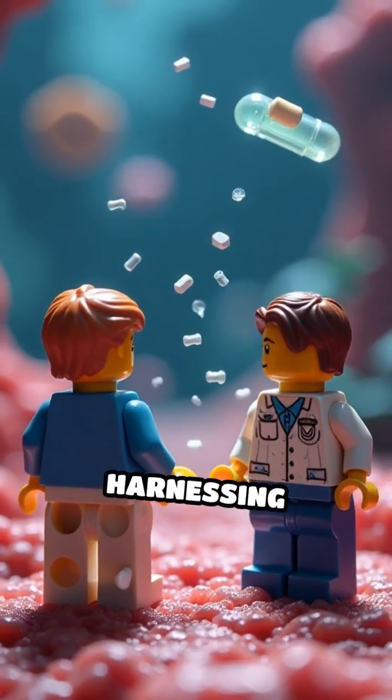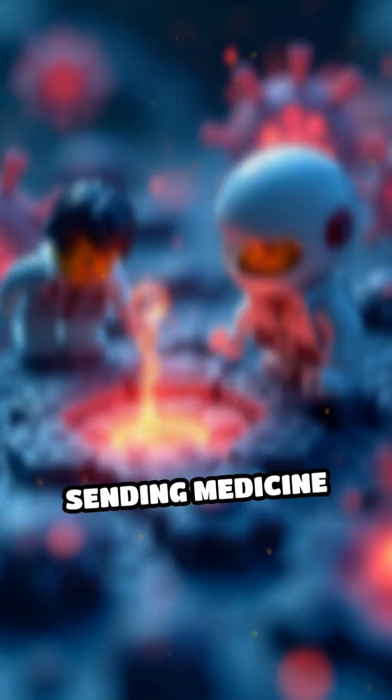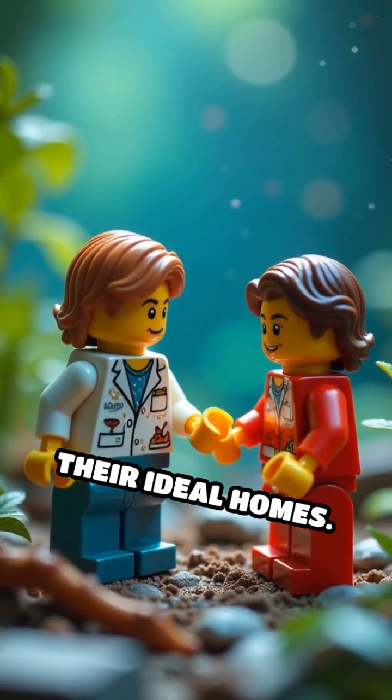Some researchers dream of harnessing magnetotactic bacteria for targeted drug delivery, sending medicine straight to where it's needed in the body, just like these microbes find their ideal homes.